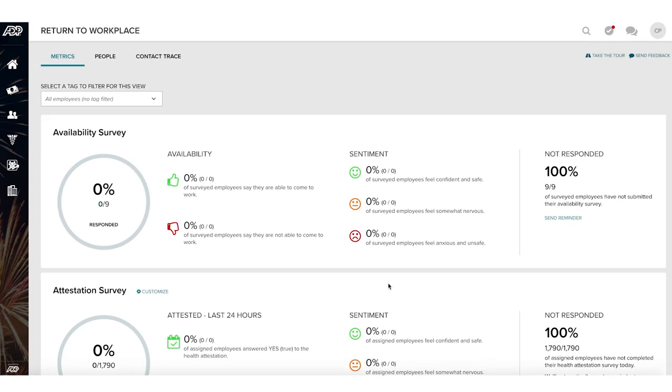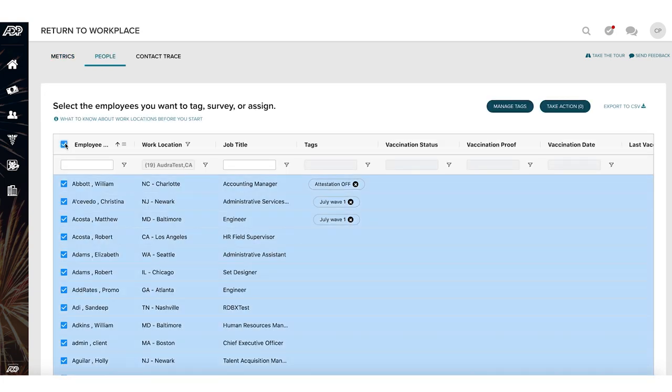In this scenario, a client will want to start planning for employees to come back working in selected locations. Once employees have been selected, HR practitioners can choose to send a vaccination survey to those employees.